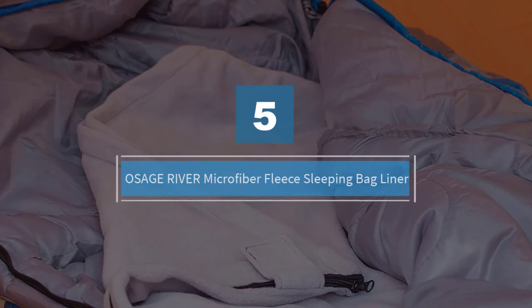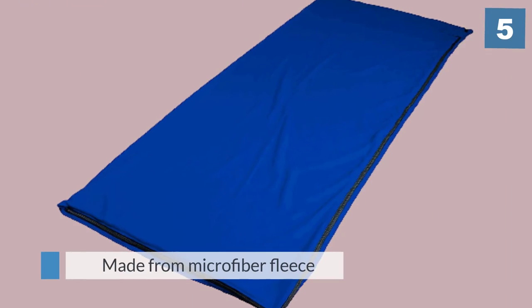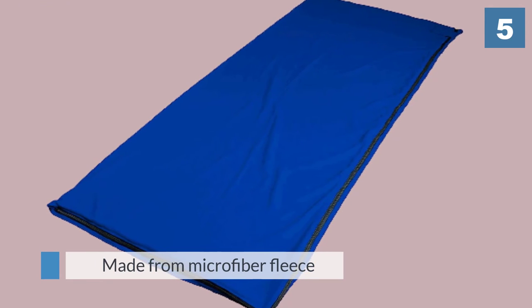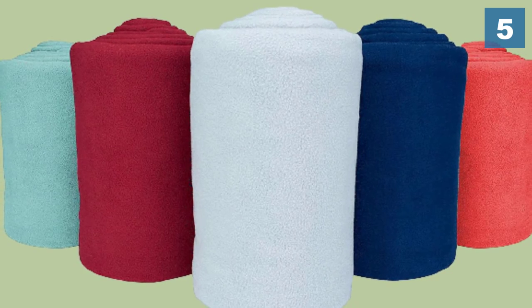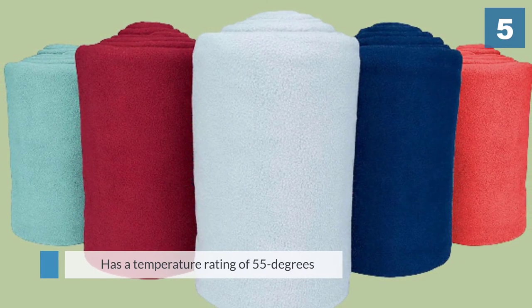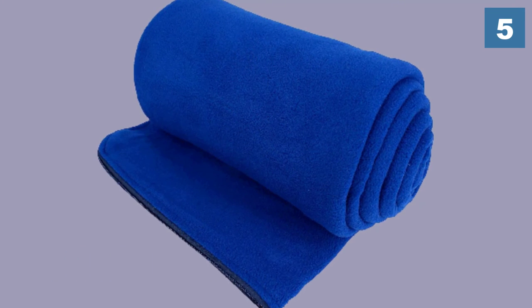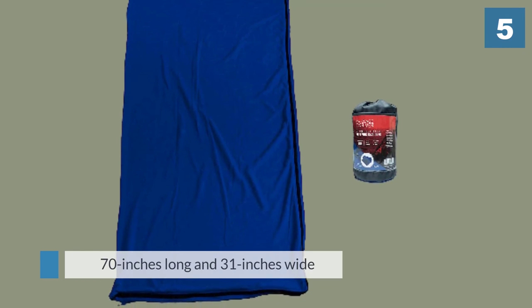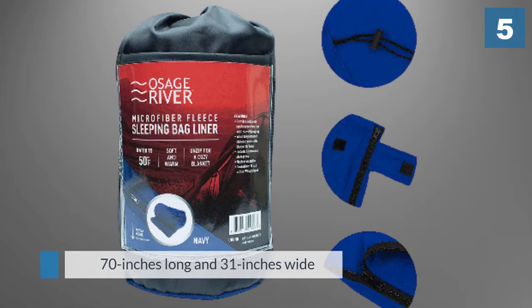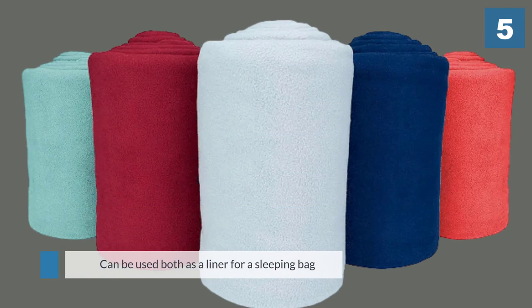Number five: the Osage River Microfiber Fleece Sleeping Bag Liner. If warmth and comfort is the desired end, at least in milder temperatures, campers and hikers may want to take a closer look at this liner. It's made from microfiber fleece and has a temperature rating of 55 degrees. It's 70 inches long and 31 inches wide, and can be used both as a liner for a sleeping bag or as a blanket for watching a football game at home. The sleeping bag liners are fully machine washable.